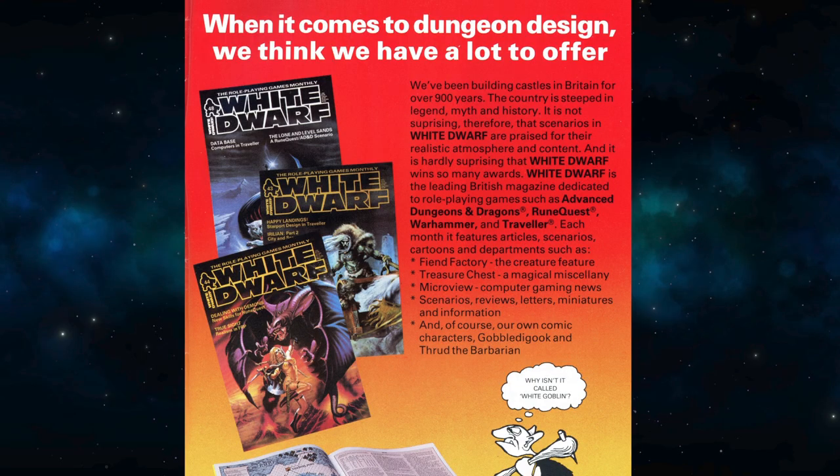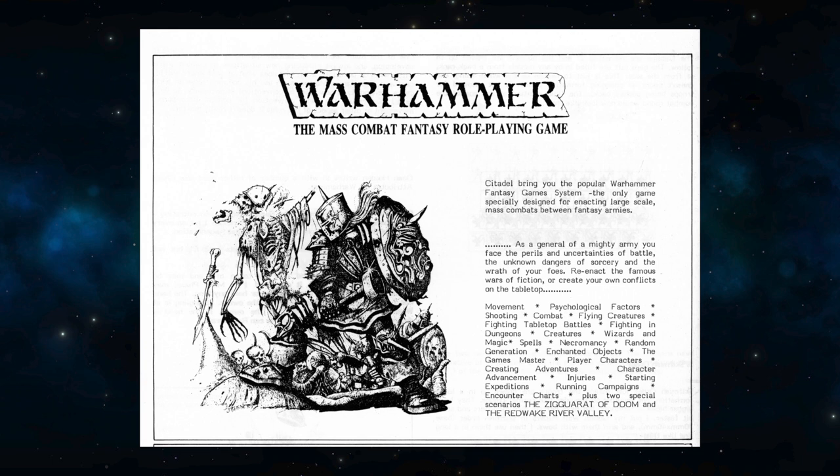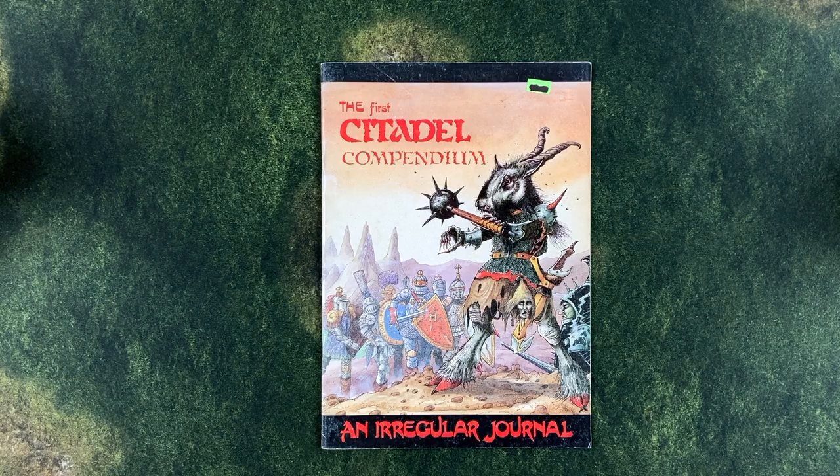This was back when White Dwarf called itself the Role-Playing Games Monthly, and devoted most of its coverage to RPGs such as Advanced Dungeons & Dragons, RuneQuest, and Traveler, as well as the newly released Warhammer Mass Combat Fantasy Role-Playing Game, published by Citadel Miniatures and distributed by GW. In contrast to White Dwarf, the Citadel Compendium focused entirely on promoting Citadel Miniatures products, which included illustrating Citadel's entire range for the first time, as well as publishing clarifications, scenarios, and additional rules for the first edition of Warhammer.